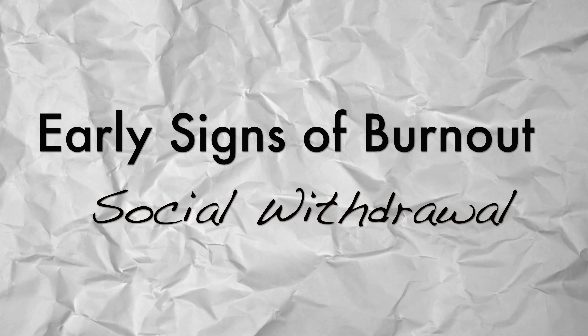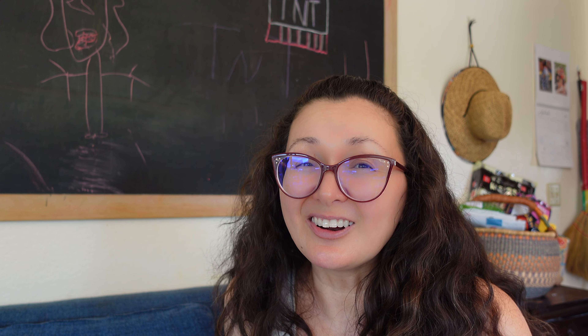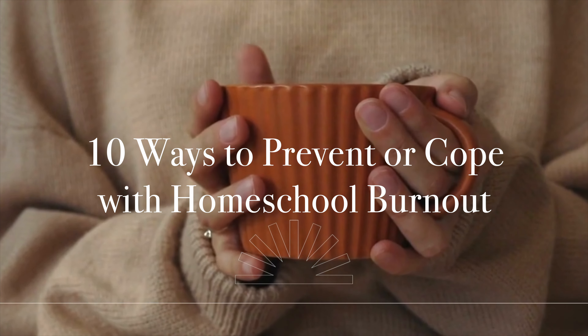And the last sign is social withdrawal — where you're declining invitations with other homeschool families or even your own friends. That's usually a sign you just don't have the energy or the enthusiasm to engage with those people. Maybe it's because of burnout — you're just tired. So now I want to talk about the 10 ways that you can prevent or cope with homeschool burnout.